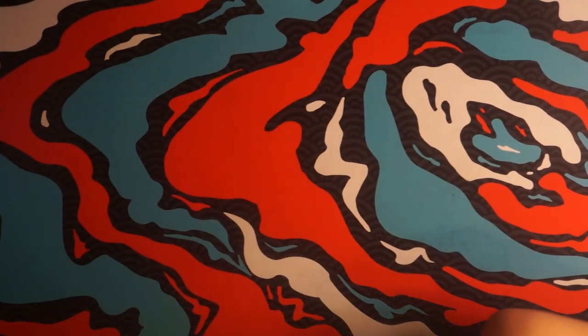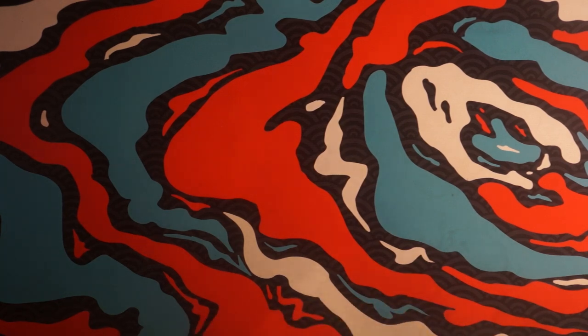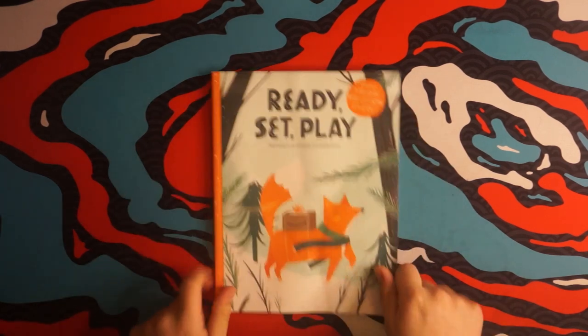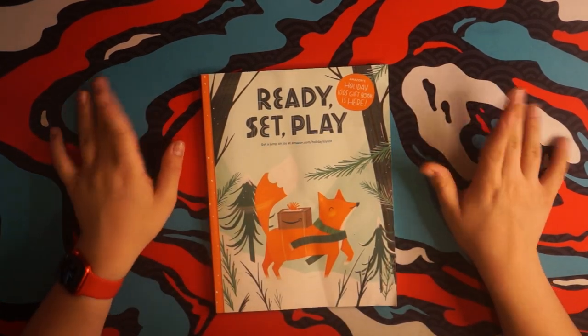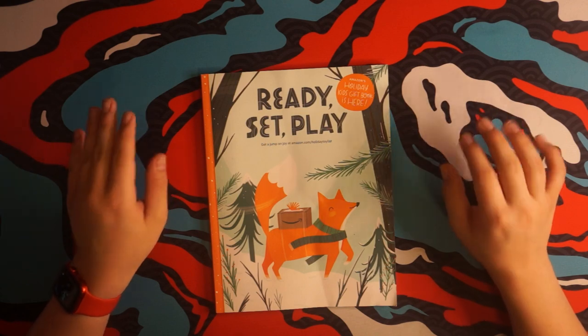But we have a couple new catalogs. One of them from Amazon. Let's get started on this brand new episode. Let's roll the intro.